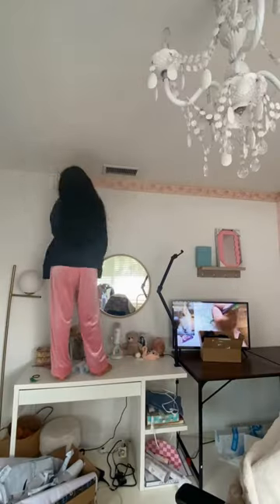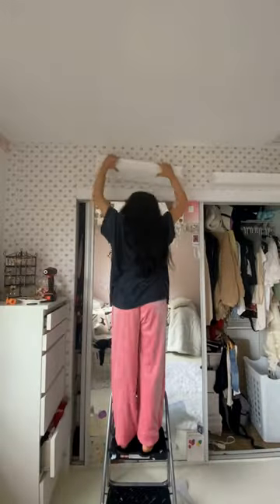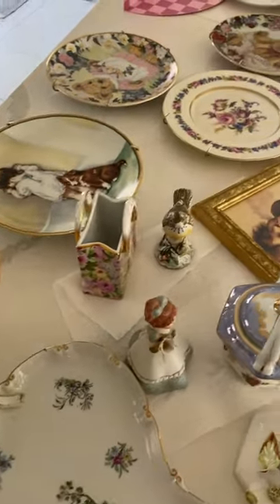I got a wallpaper border from Amazon and also added this flower wallpaper, also from Amazon. I added shelves I found from Ross — these are my little shelves, very cute — and all my little decorations are from Goodwill.